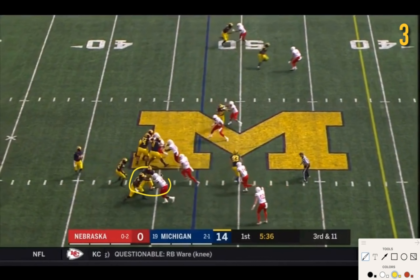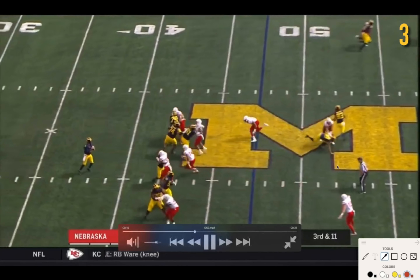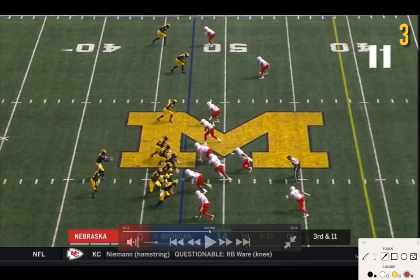Michigan has two linemen on one lineman on each side. Ruiz is occupied as well. Higdon has to take out this middle linebacker blitzing, but the safety will get a free shot on Patterson. Higdon does a good job there — it's just by nature of the blitz that they get pressure.